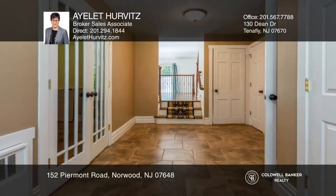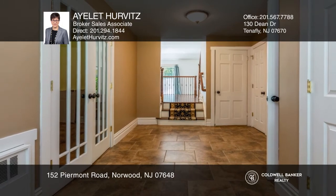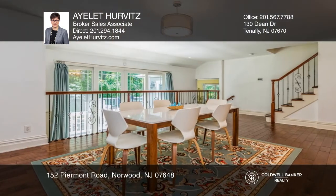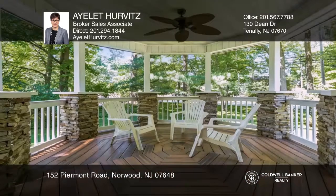This four-bedroom, two-and-one-half bathroom colonial features a beautiful park-like one-acre property. The classic exterior boasts a front porch and a wraparound deck with a gazebo, ideal for entertaining.